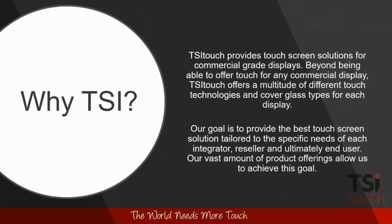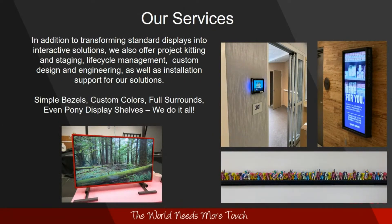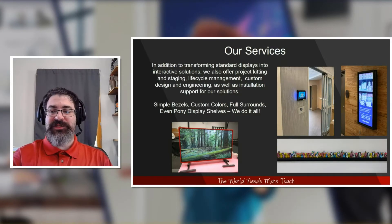We provide touch solutions and protective solutions for commercial displays, much like Sony's product line. We can offer different derivatives of cover glass, and our goal is to provide the right solution to meet the needs of the installation. We are located about an hour southeast of Pittsburgh in Uniontown, Pennsylvania. Our 40,000 square foot facility is armed with a manufacturing line, clean rooms, robotics, engineering, service support, accounting, and warehousing. We can also offer product kitting and staging, lifecycle management, custom design and engineering, as well as installation support — everything from simple bezels to custom colors and logos, full surrounds, and more.